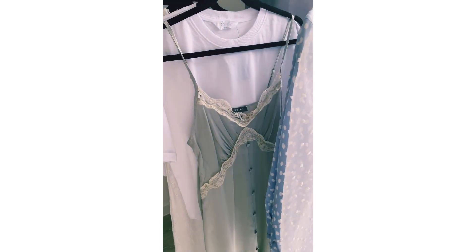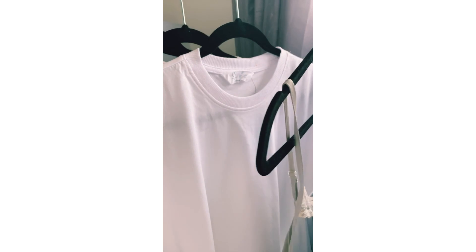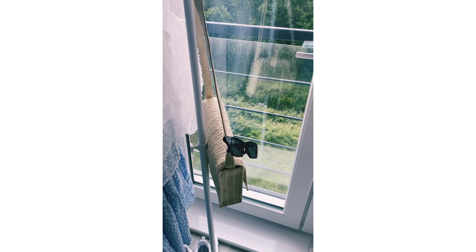So here we have my favourite summer picks from Primark: a classic organza top, a blue and white wrap dress, a lovely slinky slip dress, a basic white tee, a beautiful broderie anglaise dress, and some classic espadrilles.